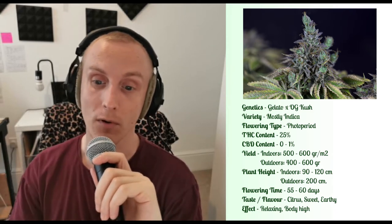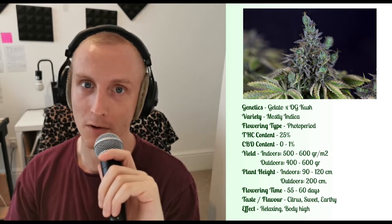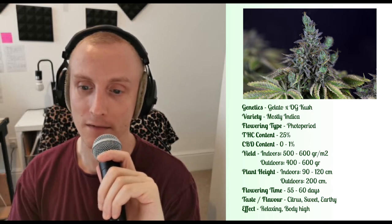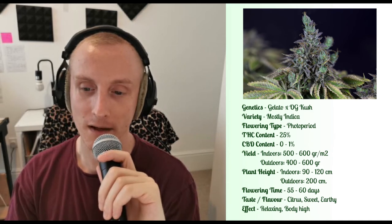Grown indoors, it will grow to a height of anywhere between 90-120cm, fairly typical for an indica plant like this, producing maybe 500-600g per square meter. Lead up time maybe 55-60 days before flowering.